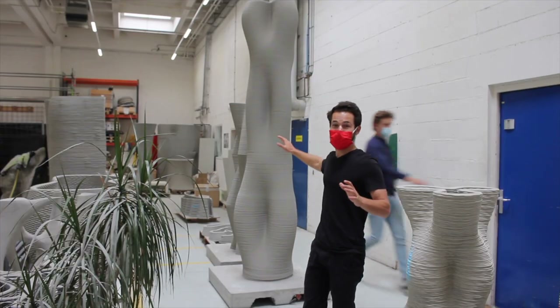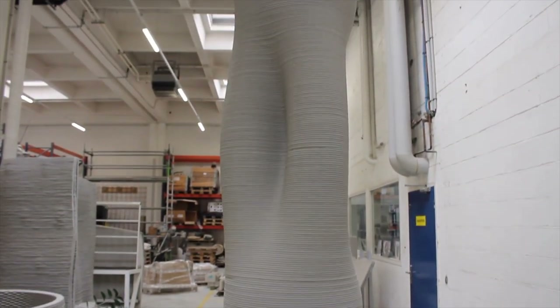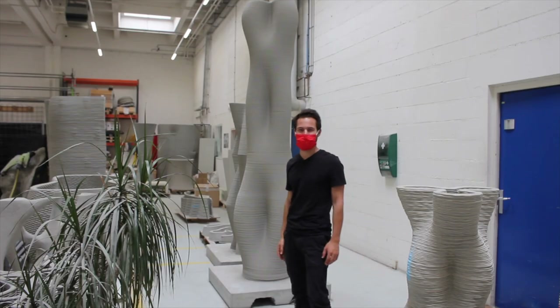Check out how tall this printed column is behind me. They were able to do this entire thing in just one print with their massive robotic arm over there, built by ABB.